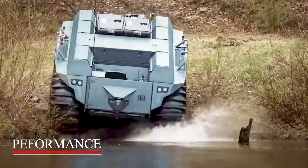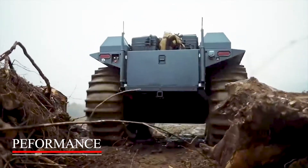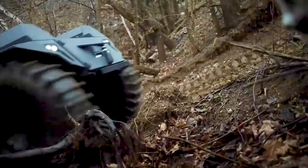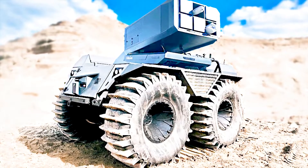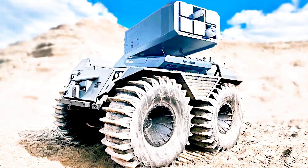The unmanned ground vehicle can achieve a maximum speed of 40 kilometers per hour on land, while its amphibious speed is 5 kilometers per hour. Chains can be attached to the tires to improve off-road mobility. The UGV can operate for 8 hours in battery-powered mode, while its endurance can be increased to more than 24 hours when fitted with a range extender.